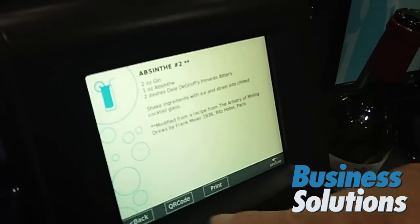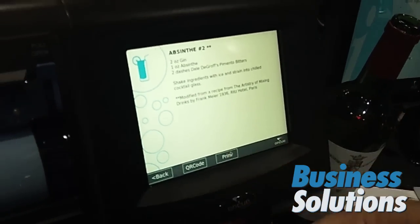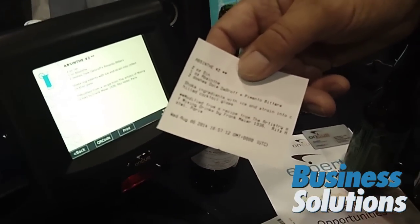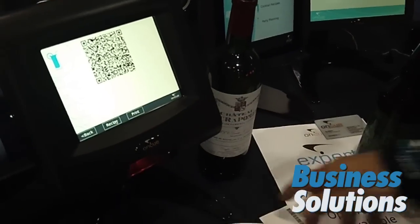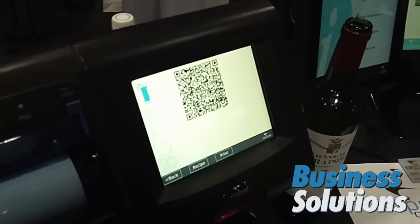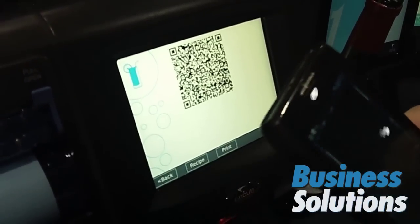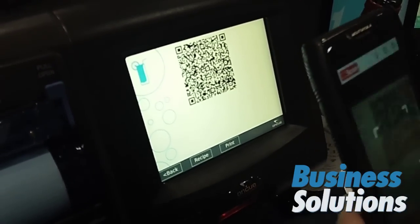So this gives you the recipe for the cocktail. At this point in time I can print it out again. I can take the recipe with me, go through the store, and upsell myself by buying additional product. I can also take this on a QR code — I can take my phone and just basically launch a quick scan app that I have here.